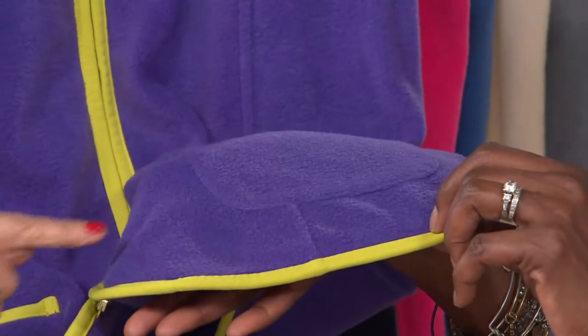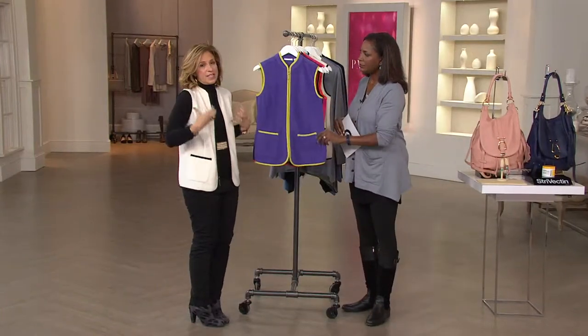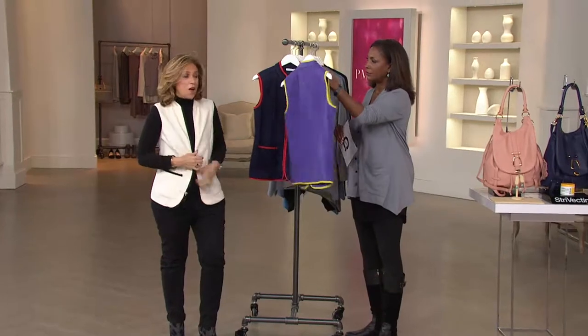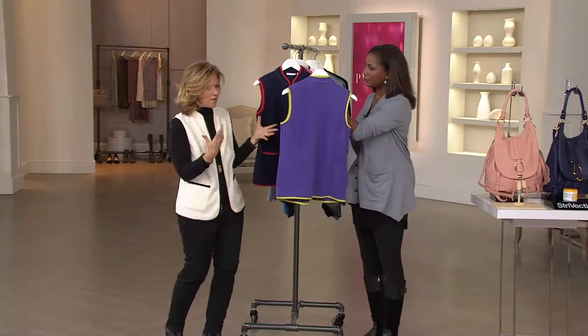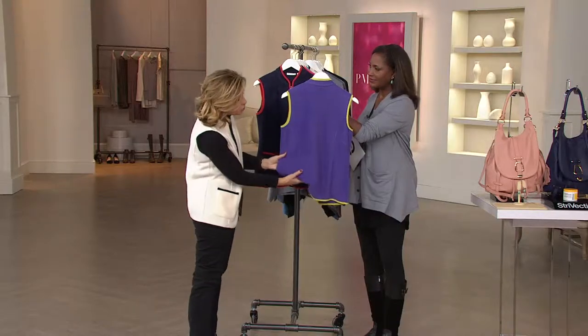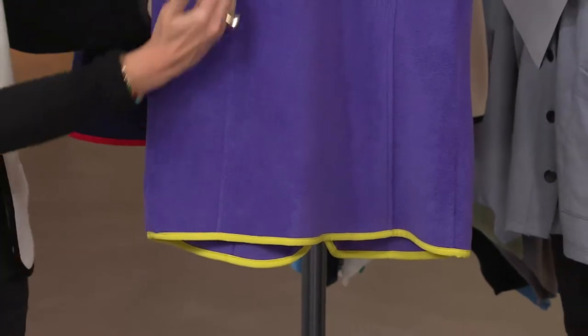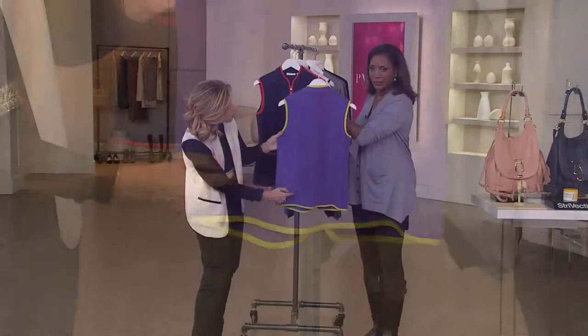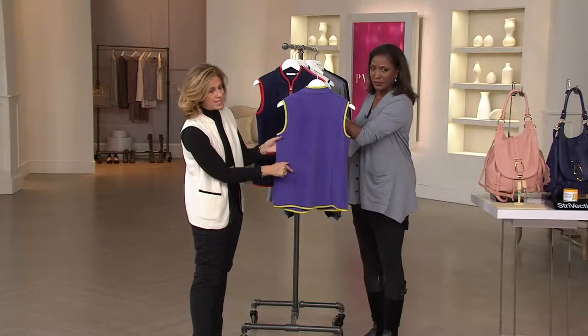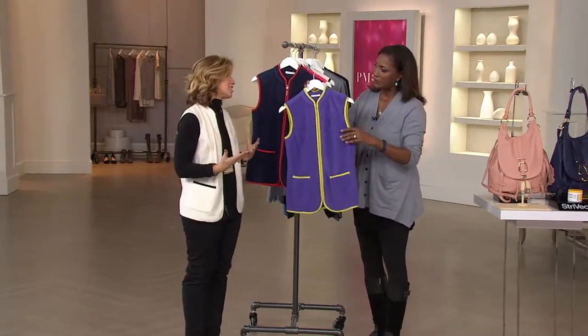I love that binding going around it — just that finishing touch. Look how thin it is, yet it's definitely going to keep you warm because it's very tightly woven. I don't want a fleece that's big and boxy. A lot of vests I saw in the market were too short, too cropped. I like that this elongates the body. And the princess seaming is going to shape the body. Vests are here to stay — to me, vests are always in style.